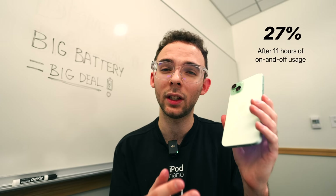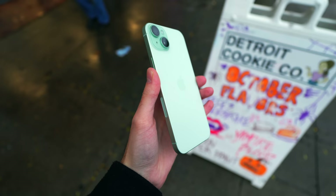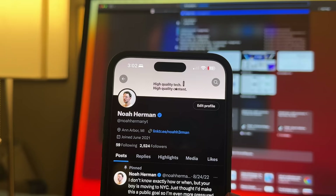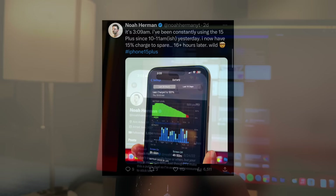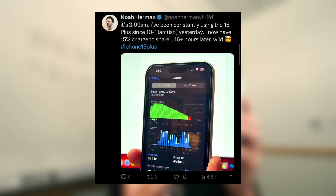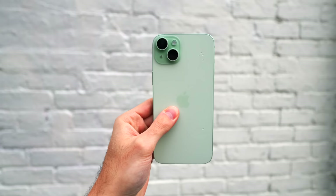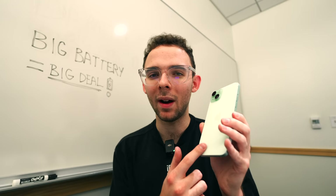27% goes a long way on a phone like this — it's worth more than what you'd get with a 12 mini, 13 mini, or even a standard 15 with its smaller battery. I had another day where I woke up at 11 and went to bed at 3, and by the time I went to bed it was at 15% — crazy impressive screen-on time. Maybe not quite Apple's marketed 18 hours of video playback, but if you want an iPhone that lasts forever, you can confidently get through an entire day and then some without needing to plug in or carry a MagSafe power bank.